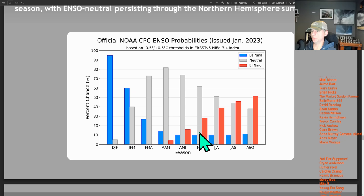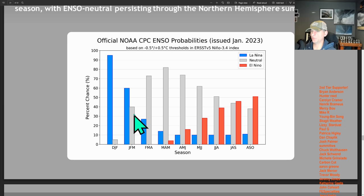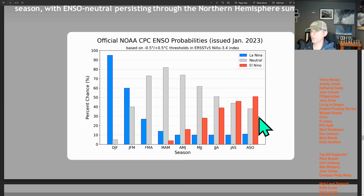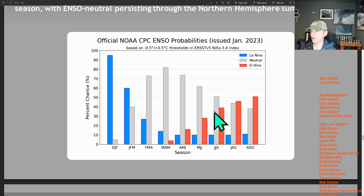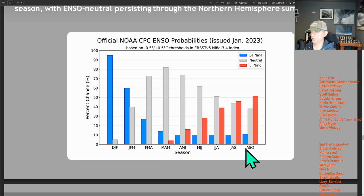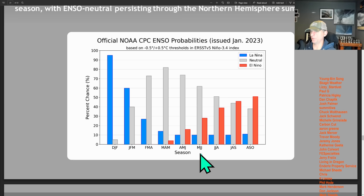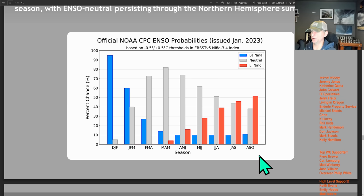Taking a look at El Niño possibilities as we go through the end of the year — we're going to rapidly exit La Niña conditions through February, March, April, May, and June. Neutral is favored through the middle portion of the year. Then as we get towards later summer and fall, El Niño becomes the favored scenario across the equatorial Pacific. This is a probability forecast, but the ocean phases do appear to be transitioning from La Niña to El Niño. It would be extremely rare for La Niña to hang around for a fourth consecutive season, though you can't completely rule it out.